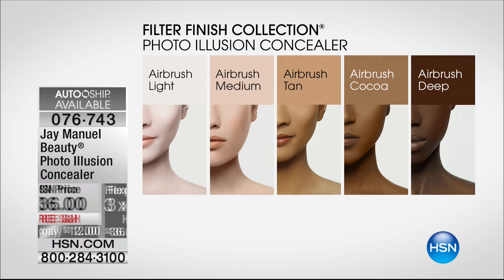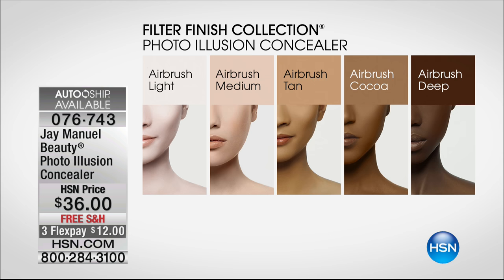Five shades — so simple. Light, medium, airbrush tan, airbrush cocoa, and deep. Because this is so forgiving, you can use it underneath or on top of your foundation — on its own. For some people who don't even want to wear foundation, you can literally wear it on its own.